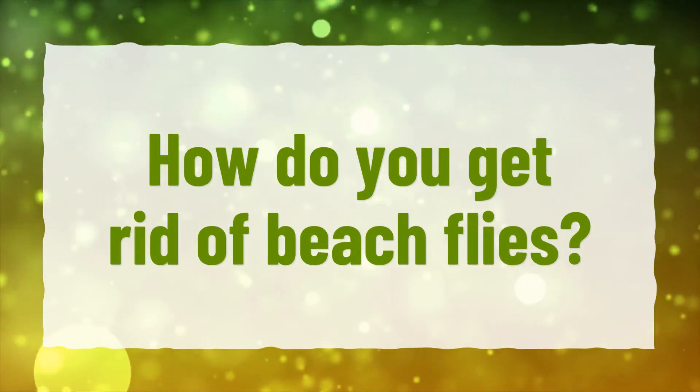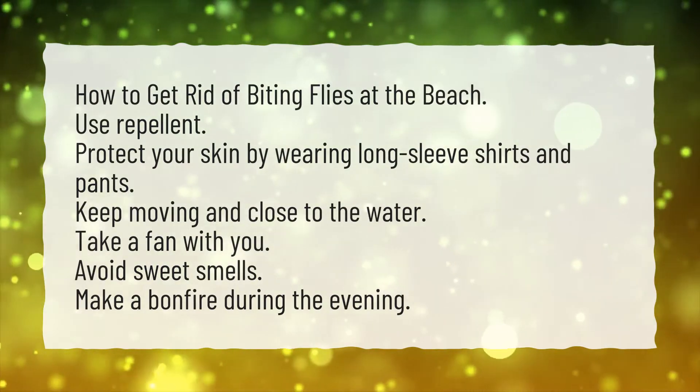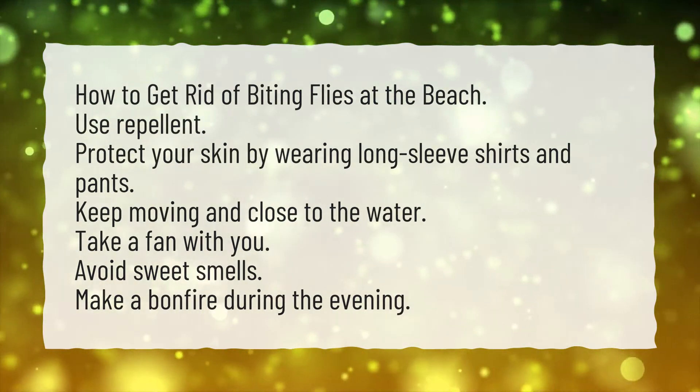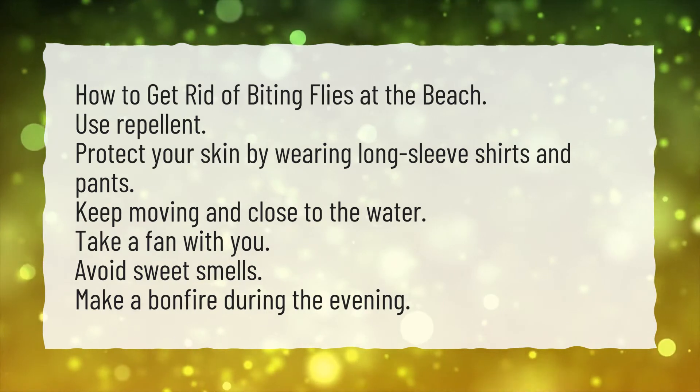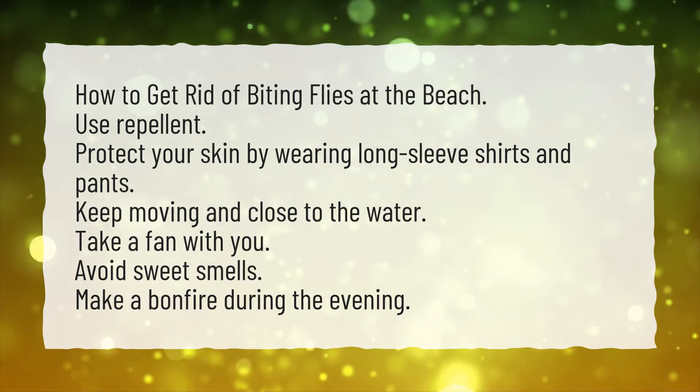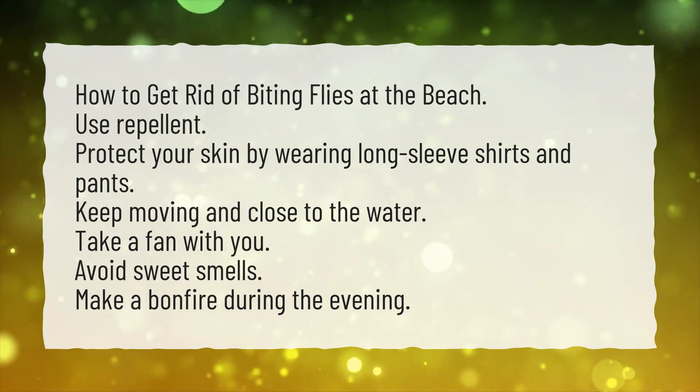How do you get rid of beach flies? Use repellent. Protect your skin by wearing long sleeve shirts and pants. Keep moving and close to the water. Take a fan with you. Avoid sweet smells. Make a bonfire during the evening.